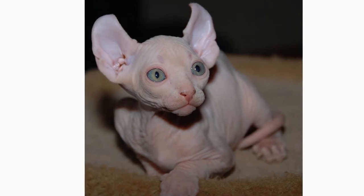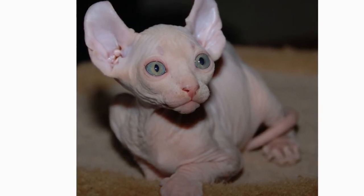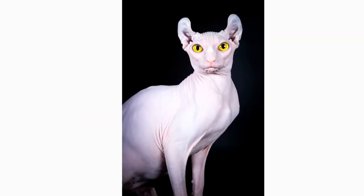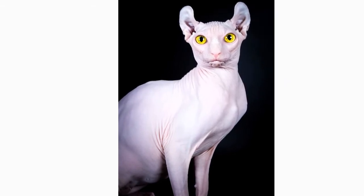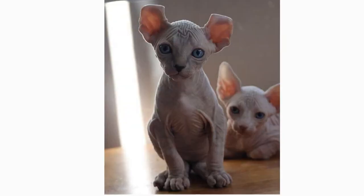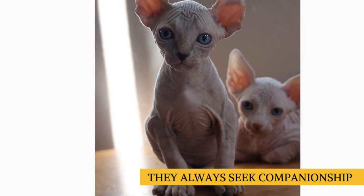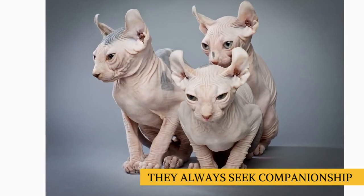The elf cat was bred to perpetuate the best personality qualities of both the sphinx and American curl cats, such as friendliness and affection. They are also considered to be one of the most intelligent of all cat breeds. Because they're so outgoing and social, they desire more human contact and interaction than the average cat, and therefore are best suited to homes where they won't be left alone for long periods of time. They will also be happier sharing their home with a fellow feline to play with.